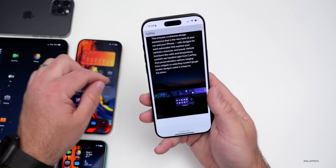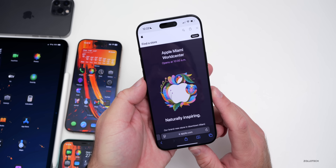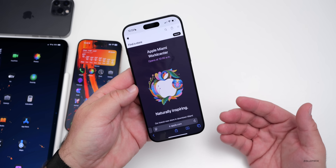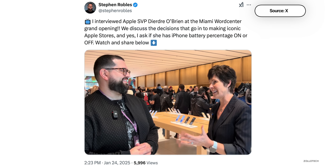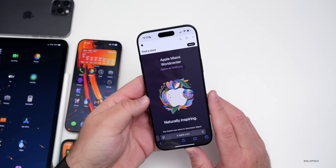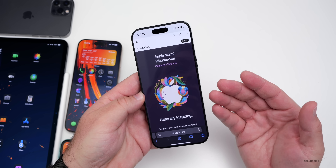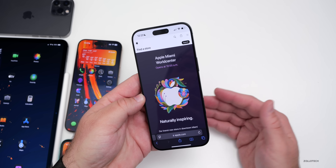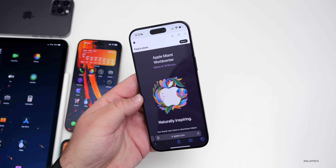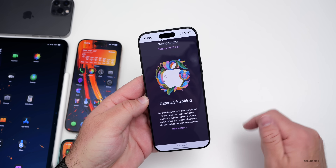A new Apple Store opened in Miami — Apple Miami World Center. A few people got early access and posted pictures on X/Twitter. It features a slightly different design with green on the top, a Genius Bar, and a device pickup area. Some wallpapers from the store will be linked in the description.